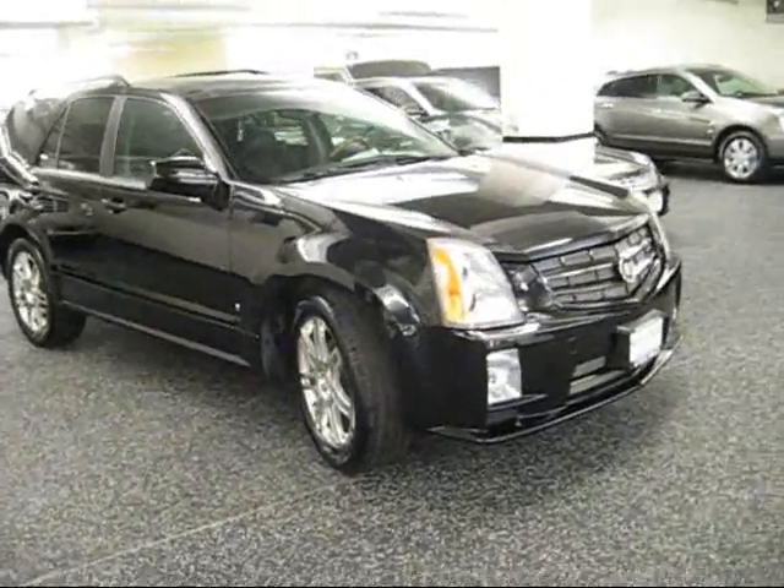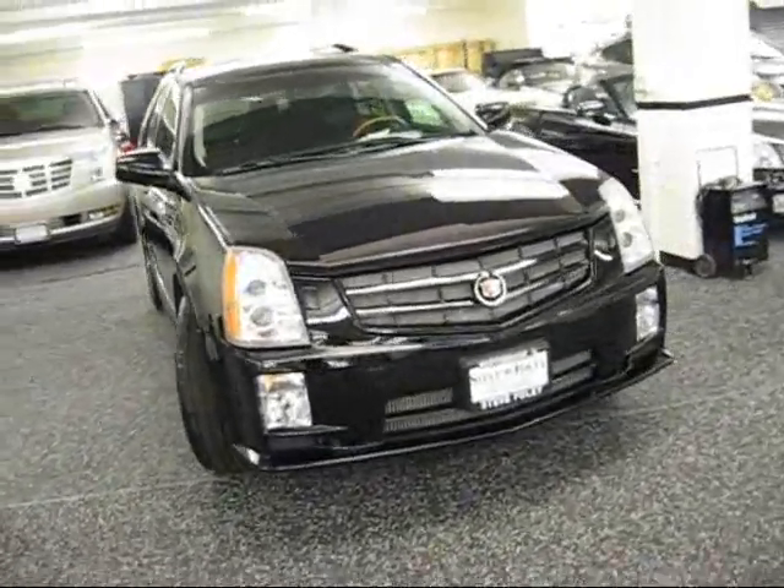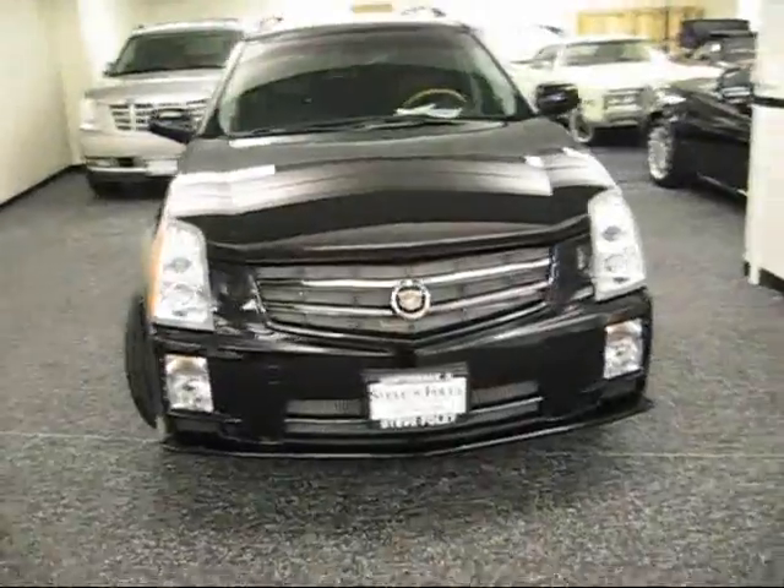It'll be dirty when you get it because they put it on an open ship, but just wash it and you'll see what I'm seeing right now, which is a gorgeous vehicle.